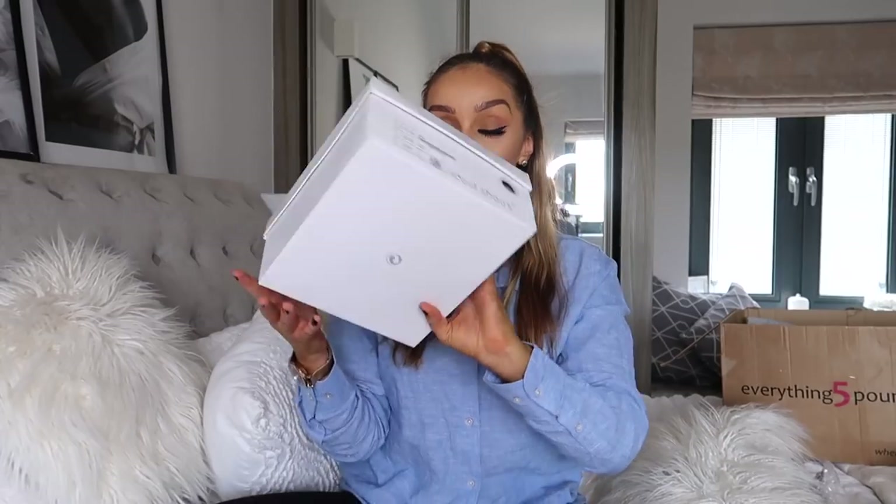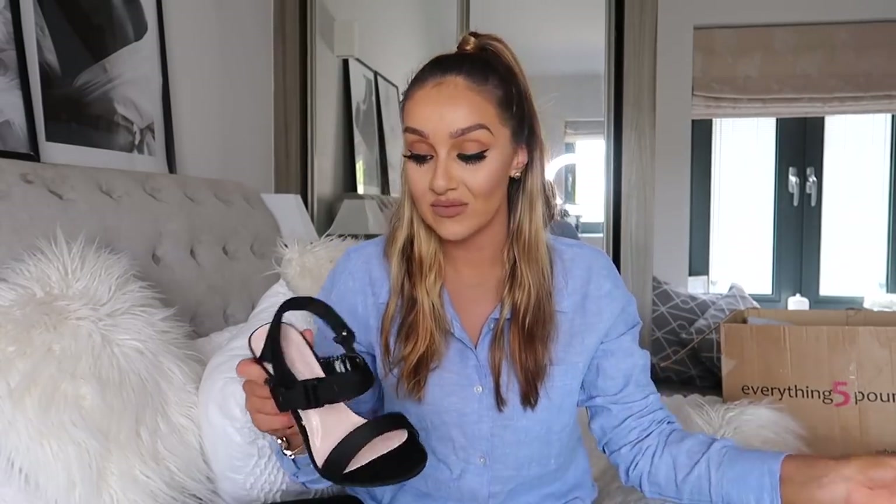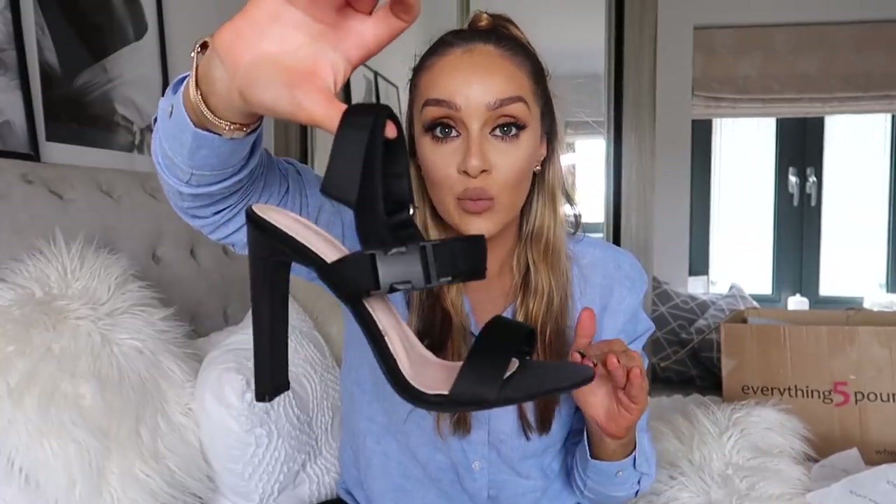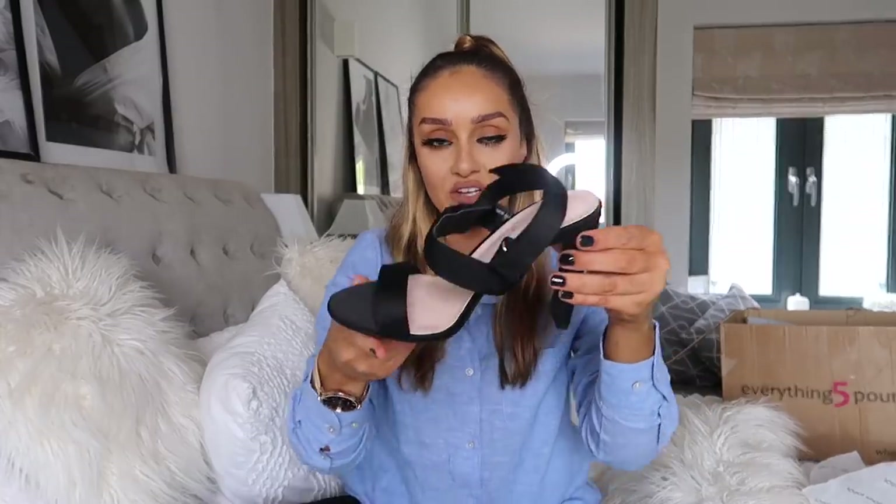Last but certainly not least - a pair of heels! I looked through their shoes for a while and there wasn't a huge amount that was my vibe, though there are lots of trainers and sandals. But one pair that stood out to me were these cute black heels. They've got this gorgeous little buckle on the side and a back strap which is velcro. The heel is really sturdy - not a stiletto, actually very well supported. You just can't go wrong for five pounds - I'd 100% wear these with a nice pair of trousers for a night out.